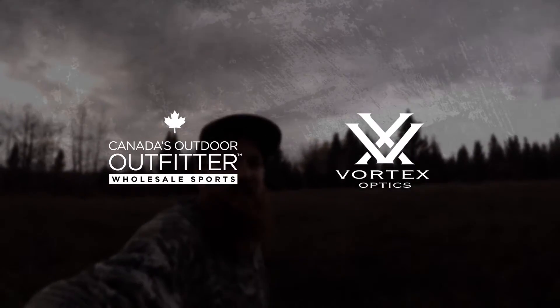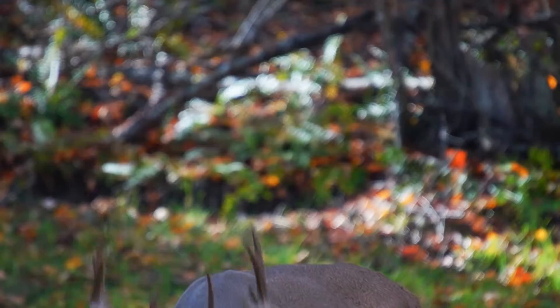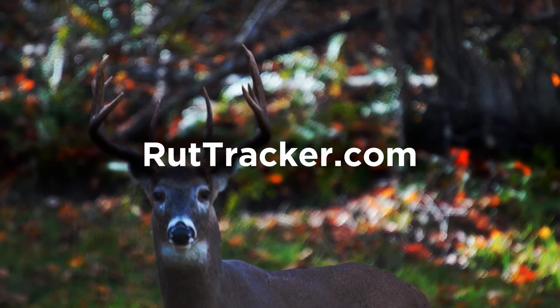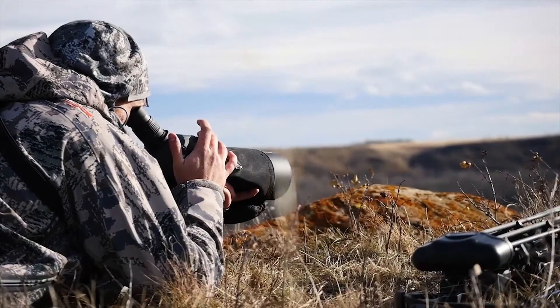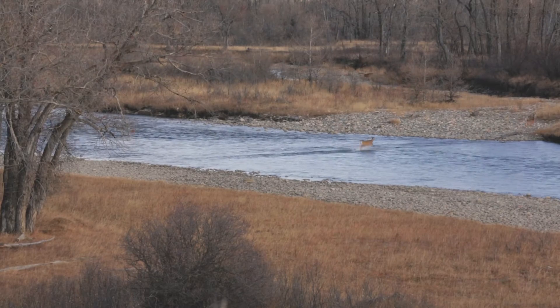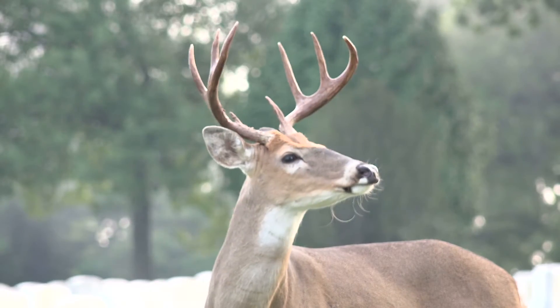Hey guys, Olin the Wild here. This year Wholesale Sports and Vortex Optics teamed up to create an awesome new tool for deer season. Rut Tracker is an awesome interactive map that gives us an extra edge by predicting the timing and transition of rut behavior so we can plan our trips and adjust our tactics more effectively.